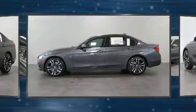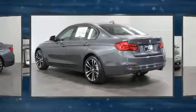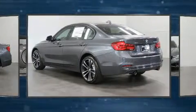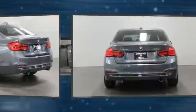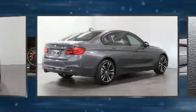The engine breathes better thanks to a turbocharger, improving both performance and economy. BMW prioritized comfort and style by including a leather steering wheel, front dual-zone air conditioning, and power seats.